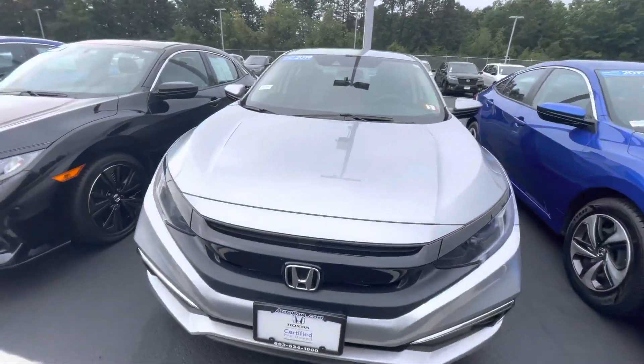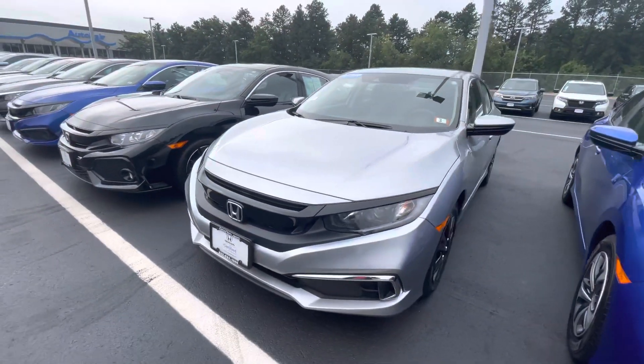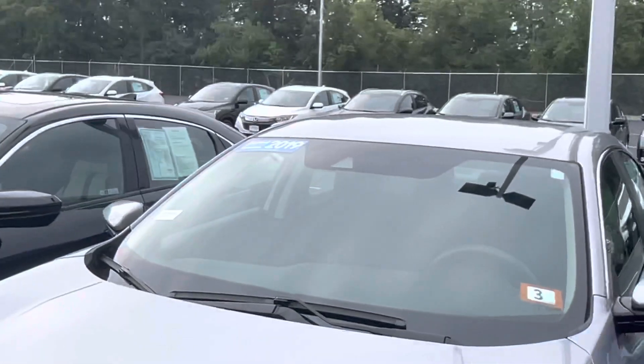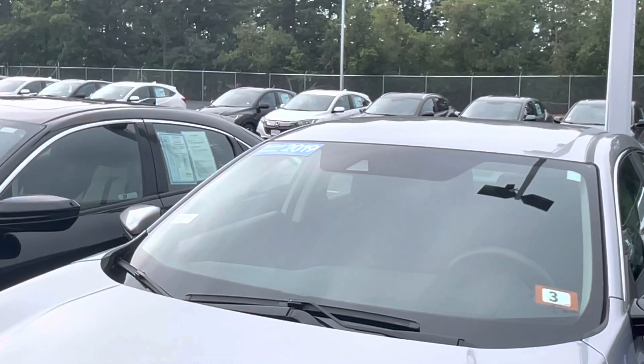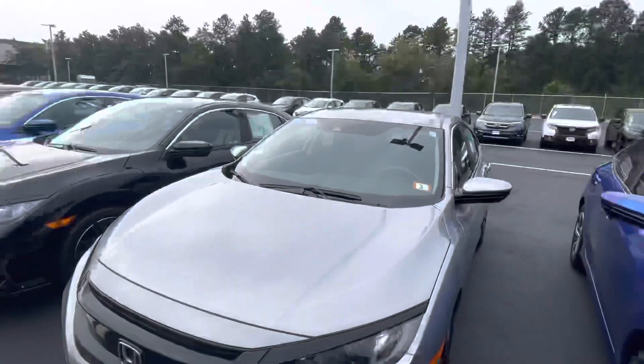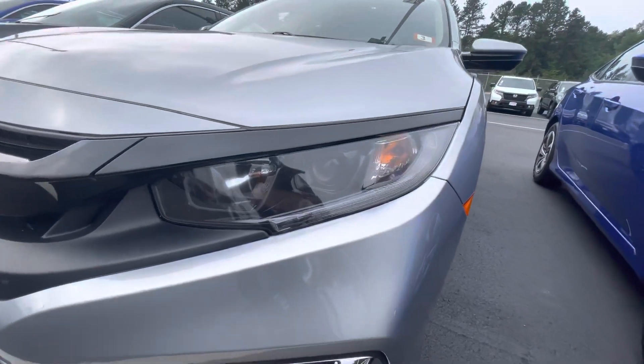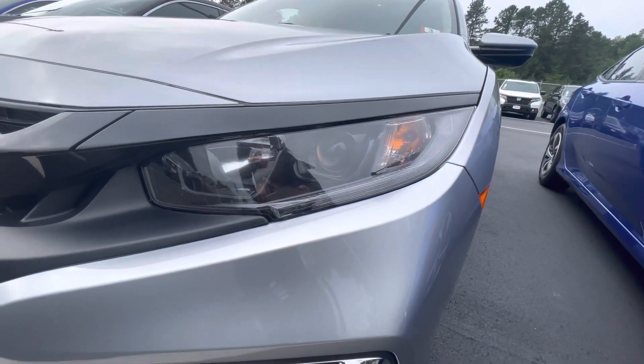Hey Angelo, this is Dylan from Autofair Honda. Just want to say thank you for reaching out about our 2019 Civic LX. You can see that 2019 badge up at the top left. It is a certified pre-owned Honda — pre-owned comes with an awesome warranty. There's those headlights.